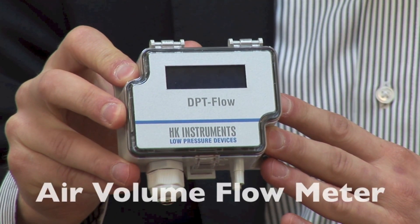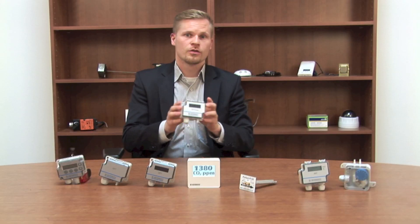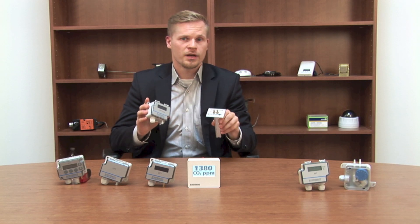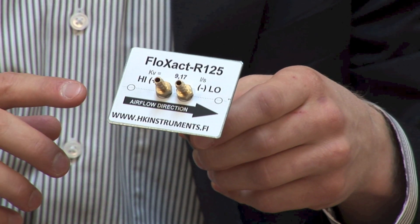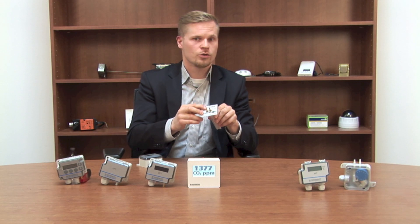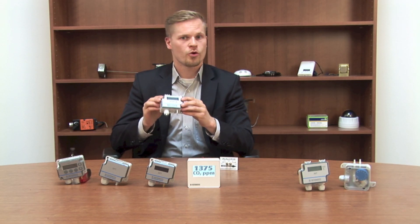One of the unique products that we offer is the air volume flow meter. The air flow meter is used together with the flow track measurement probe. The unique feature of this combination is that in this probe you have a special KV value that is unique to each probe depending on the duct size.